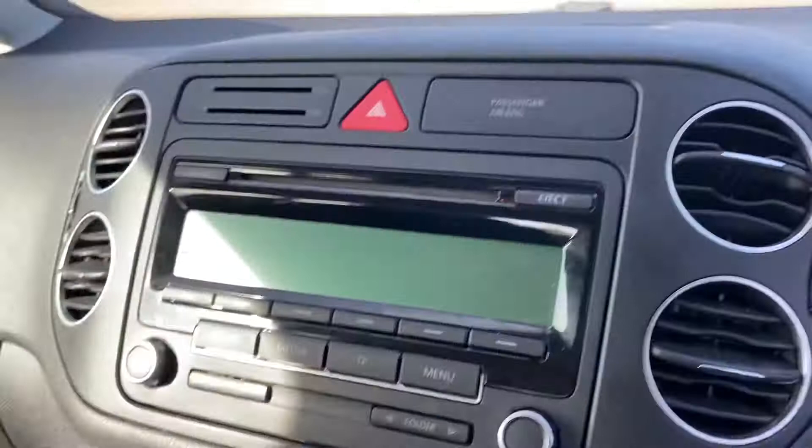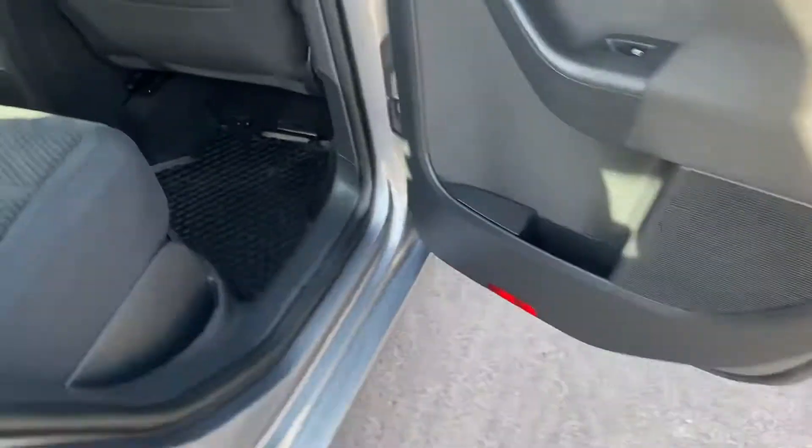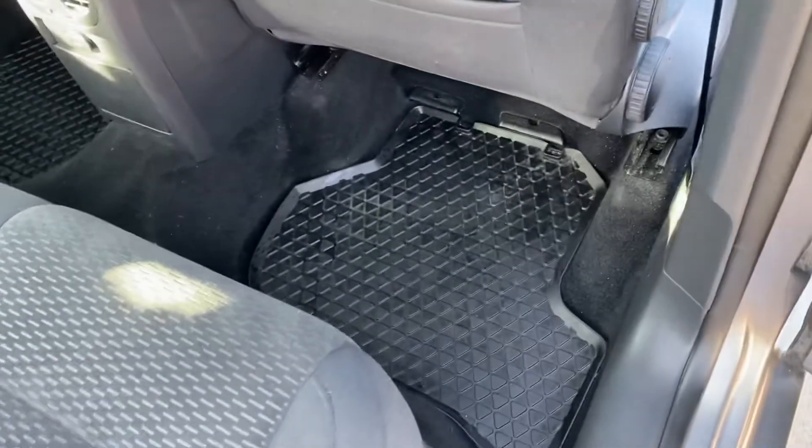It has air conditioning, a CD MP3 player with plenty of vents, and the genuine Volkswagen rubber mats, which are very sturdy and will stand good use.